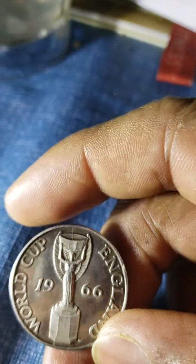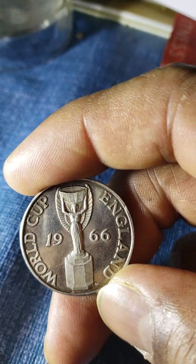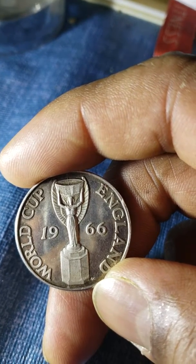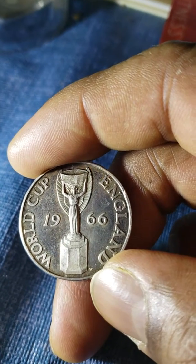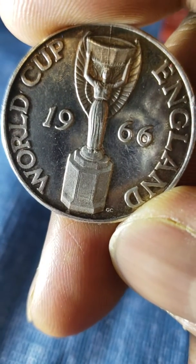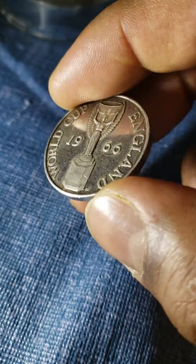Here I come again, my fans — especially lovers of World Cup. This one is World Cup 1966 England. This is a beautiful side, look at it and take a good look. I'm gonna flip it and you'll see the adverse side.